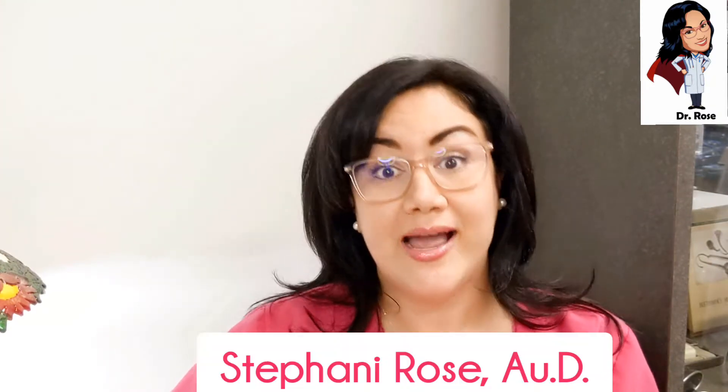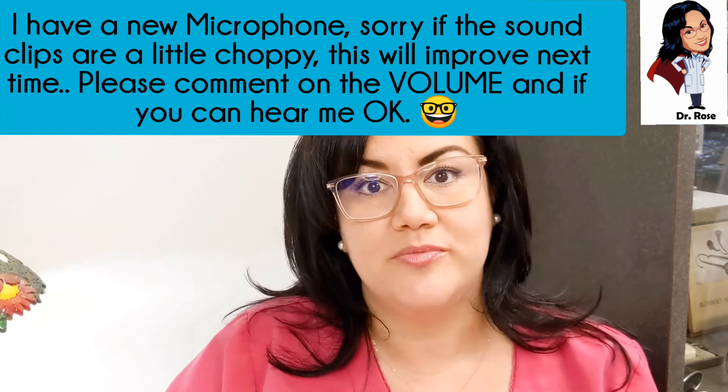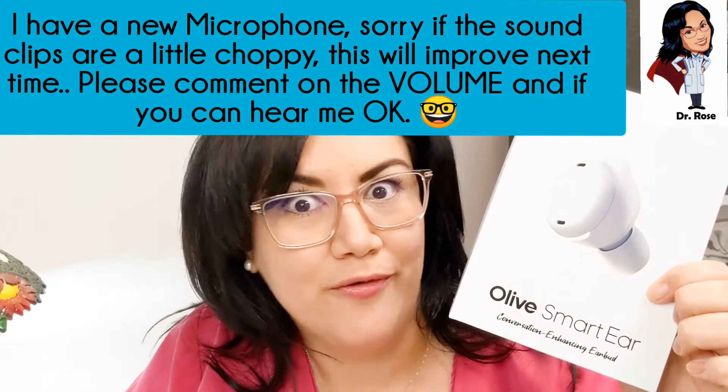Hello humans, welcome back to Dr. Rose Helps You Hear. I'm Stephanie Rose and I'm an audiologist. Today I'm going to be discussing the Olive Smart Ear hearable.